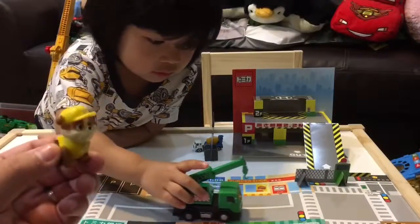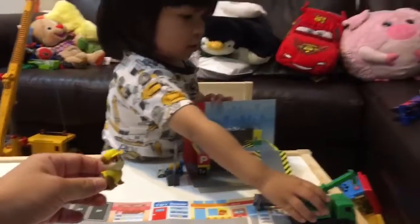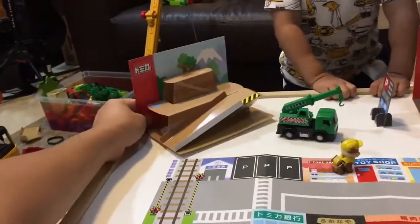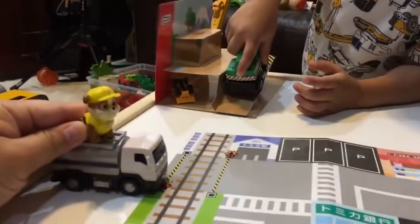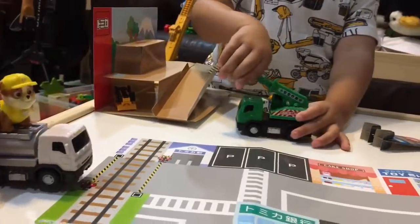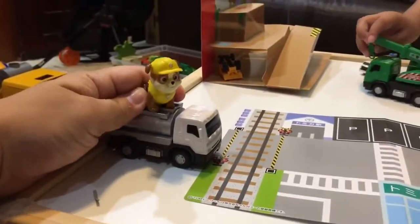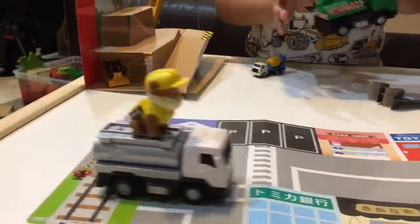Okay everyone, this is the finished product. Tell us about this set. Here's the other set from last time. And this is for the dump truck. I'm riding the water tank truck! Let's try that again without falling off. Alright, I'm ready. Good.